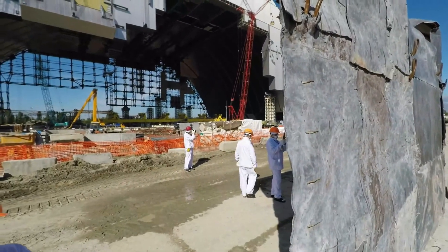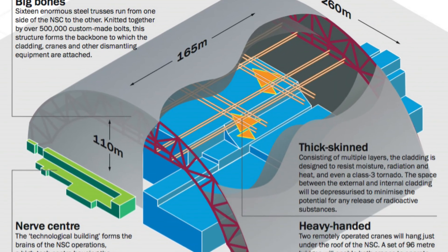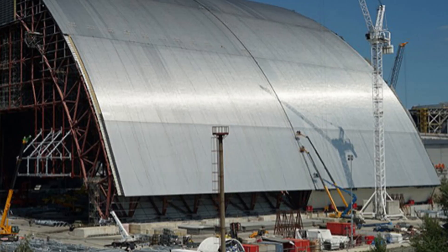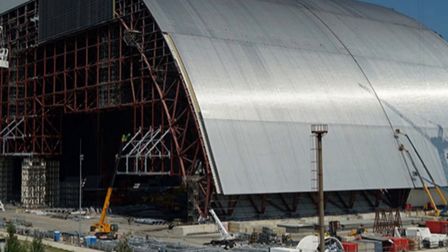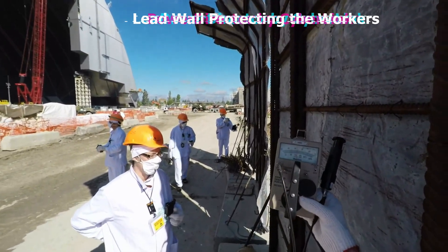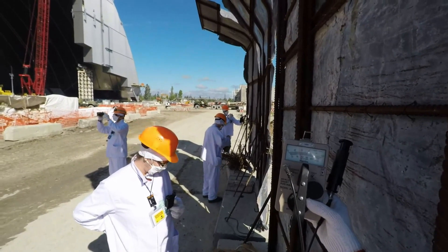The construction of the new Safe Confinement was an engineering marvel in itself. Spanning an area larger than a football field and towering over 100 meters tall, this arch-shaped structure was built using cutting-edge technologies and innovative engineering techniques. Its primary goal is to provide a barrier against radiation, ensuring the safety of workers and the surrounding environment.